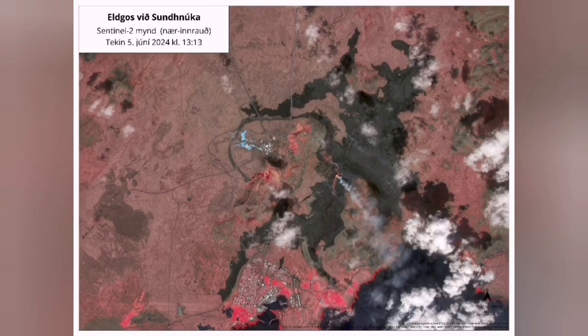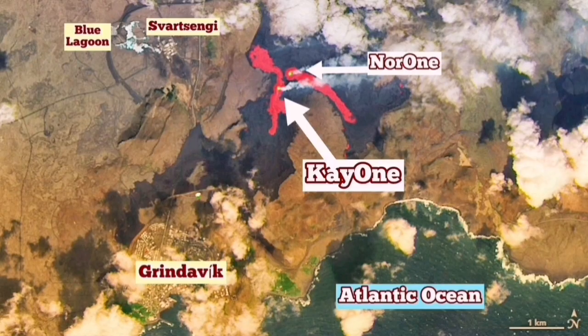It has two tongues of lava — one toward the north with two lava tubes, and one toward the south with two lava tubes toward the south.